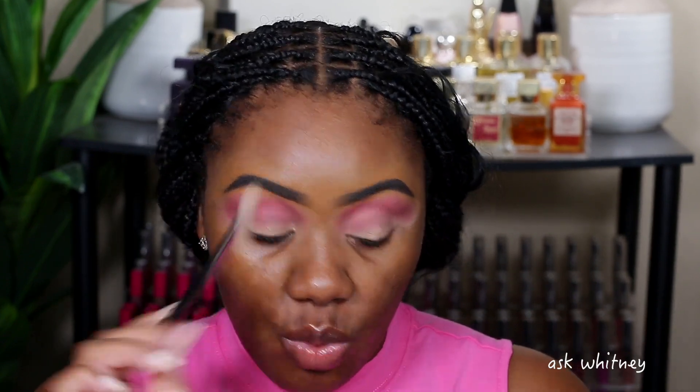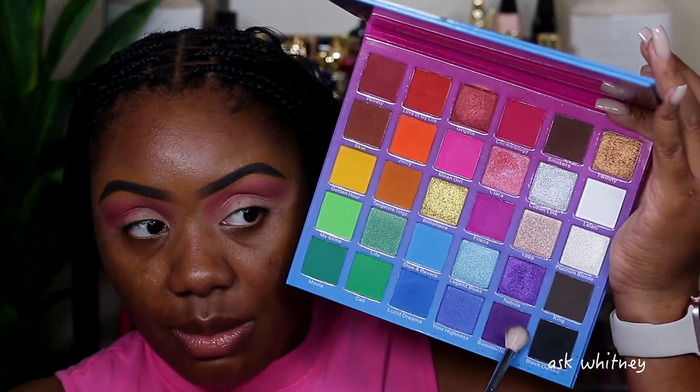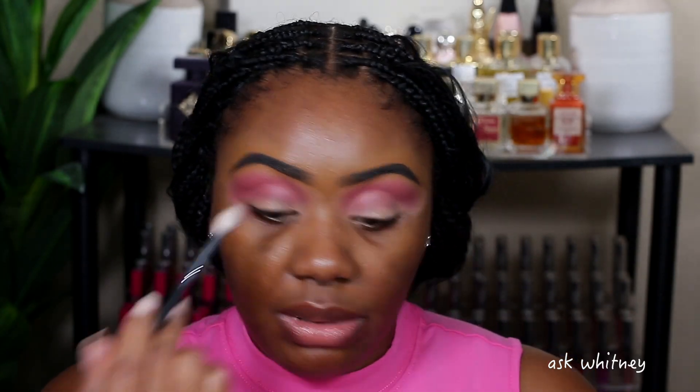I just need a nice little shade to put down. Now taking this brush — this is the Morphe M441 — I'm going to go into this dark purple shade called Summer Night and I'm going to go ahead and place it all over my lid.